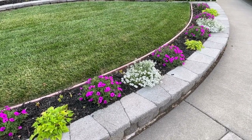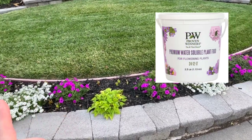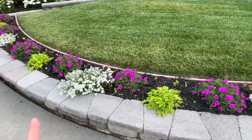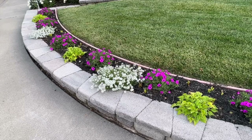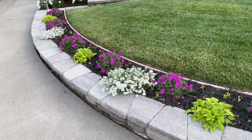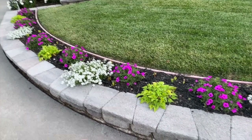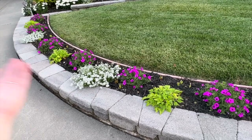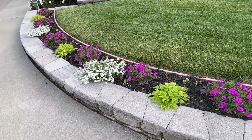I fertilize these with the Proven Winners water-soluble fertilizer once a week — I fertilize every Monday. It makes such a difference. I'm not even bothering to replenish the mulch because in two or three weeks these plants will have completely covered it. I'm really excited about this swoop.